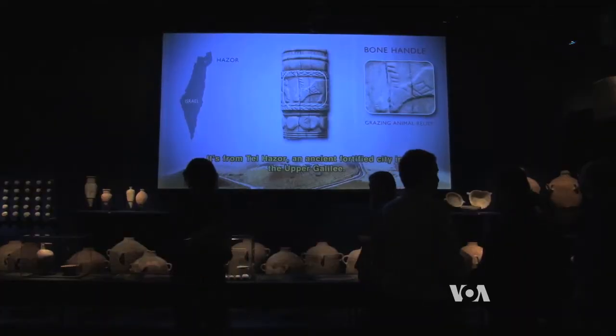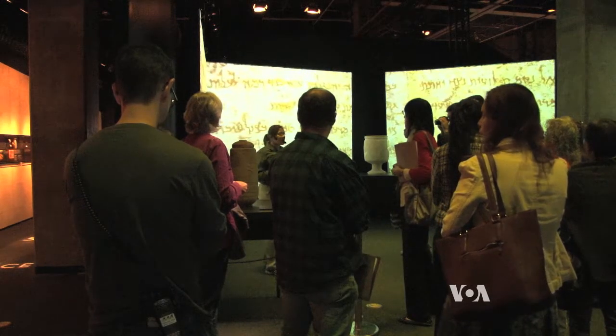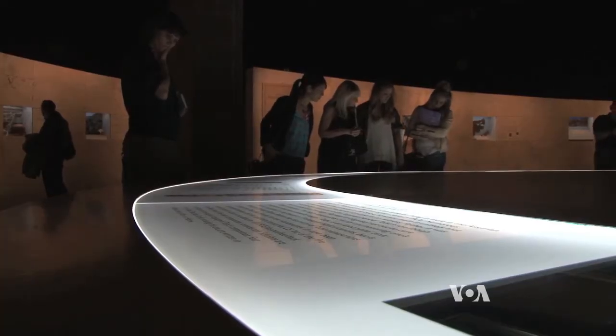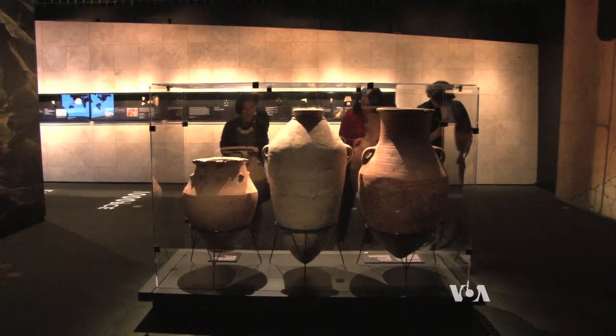Ben-Ami says many questions are still unsettled, including the identity of the people who hid the scrolls. But scientists and scholars are still working to shed light on these ancient manuscripts. Mike O'Sullivan, VOA News, Los Angeles.